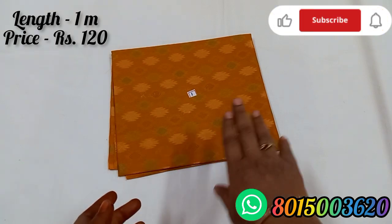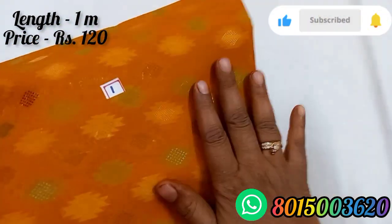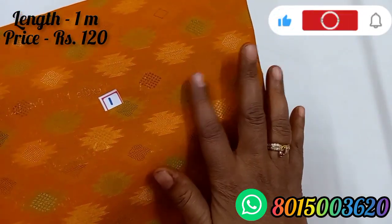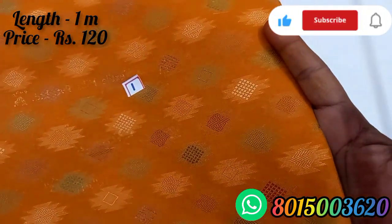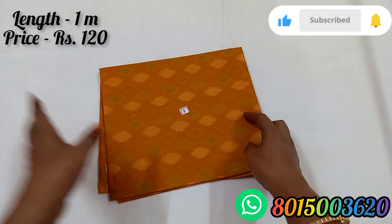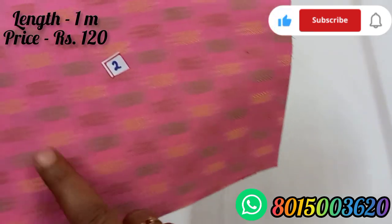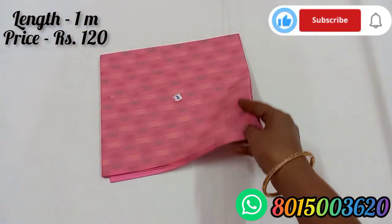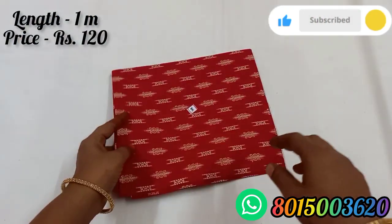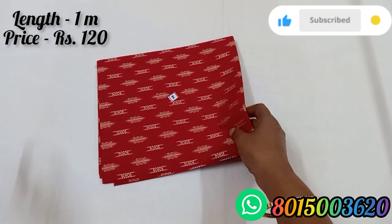First of all, blouse number 1. Blouse number 2 is baby pink. Blouse number 3.